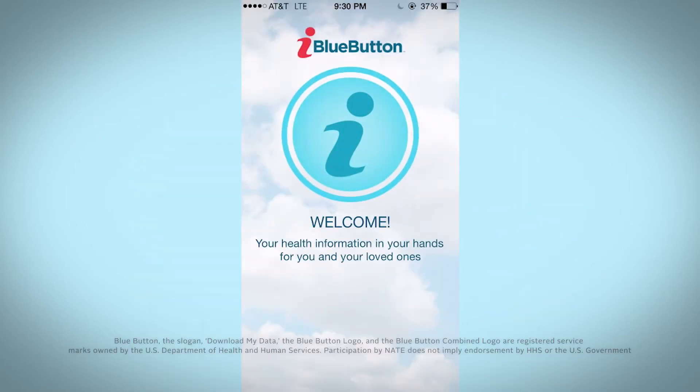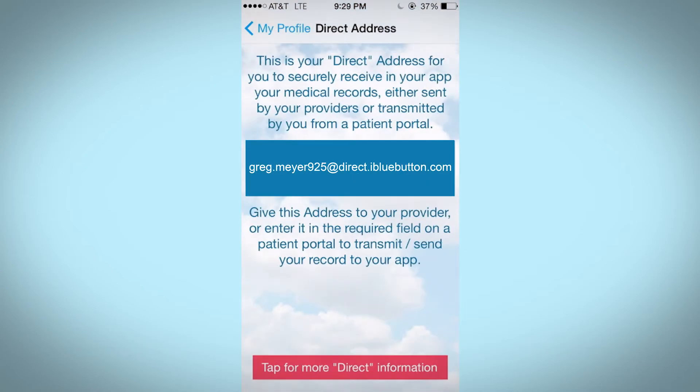Using your smart device with any app, which includes Blue Button, gives you a secure way to receive and share your health records. This happens through a secure email address, called a direct address, like you see here.